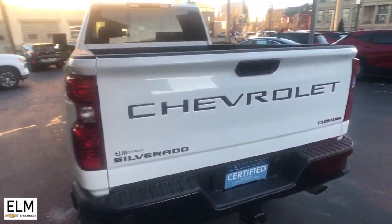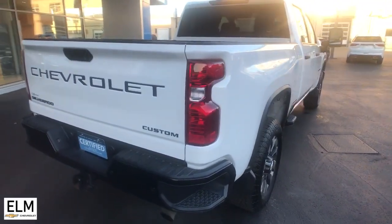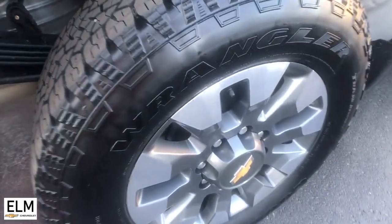Satellite radio, steering wheel audio controls, electronic stability control — feel confident and relaxed in the all-new Silverado. Take it out for a road test and fall in love.